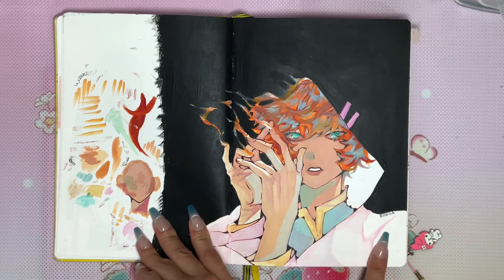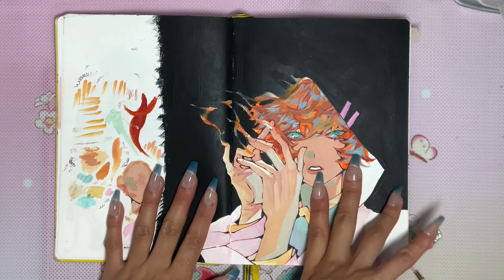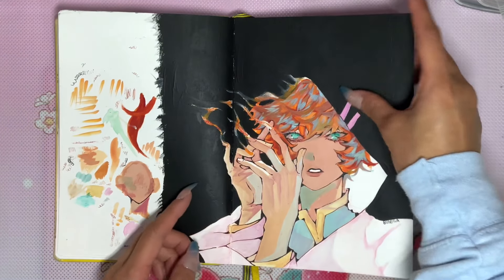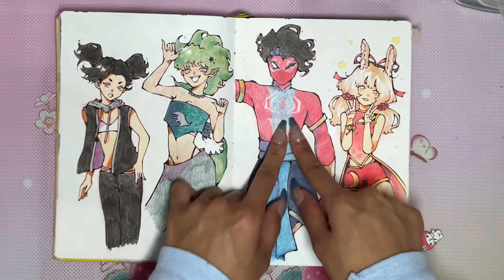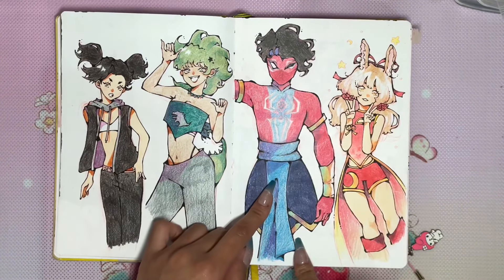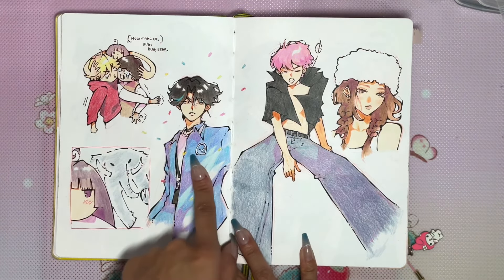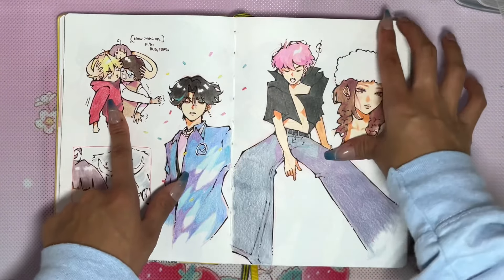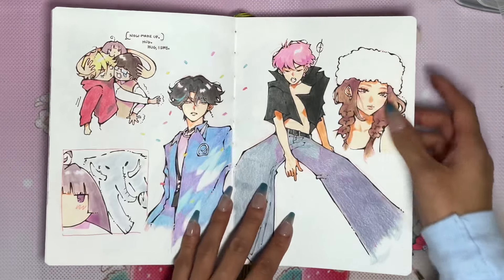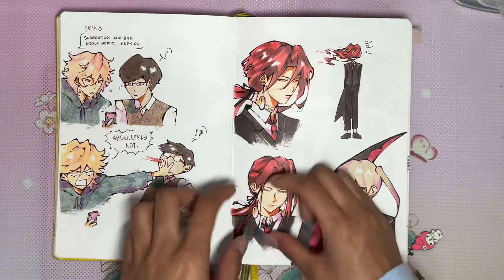Then I tried gouache — I didn't pick it up again, but I'll pick it up again next sketchbook, hold me accountable for that please. This is my OC Ignis because he's a fire guy. More suggestions — dinosaur girl, Spider-Man came out around this time too, Vanilla and an elephant, some guy from a game.